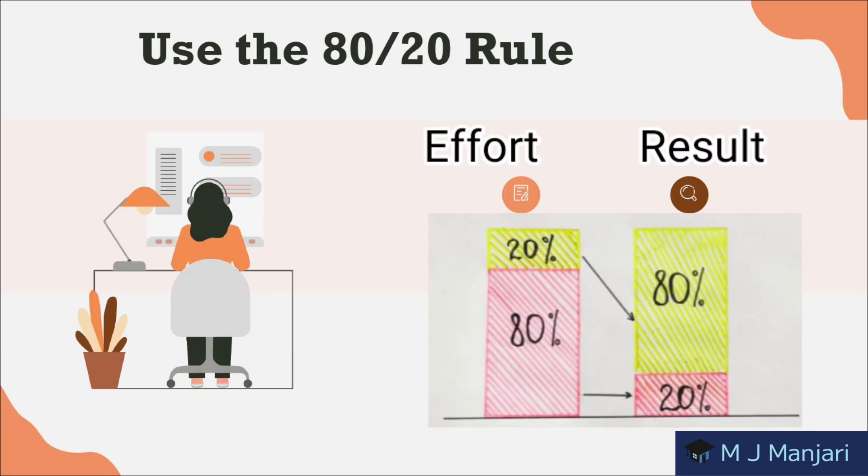Next is use the 80-20 rule: 80% of results come from 20% of the input. Take time before you start learning something to identify the most important 20%.